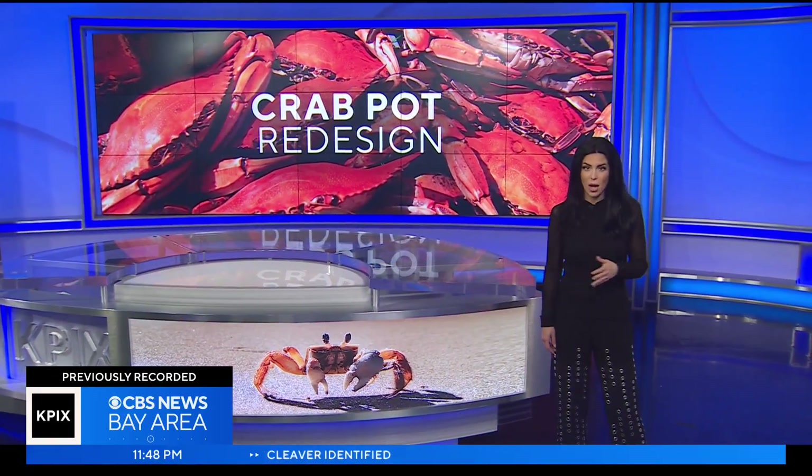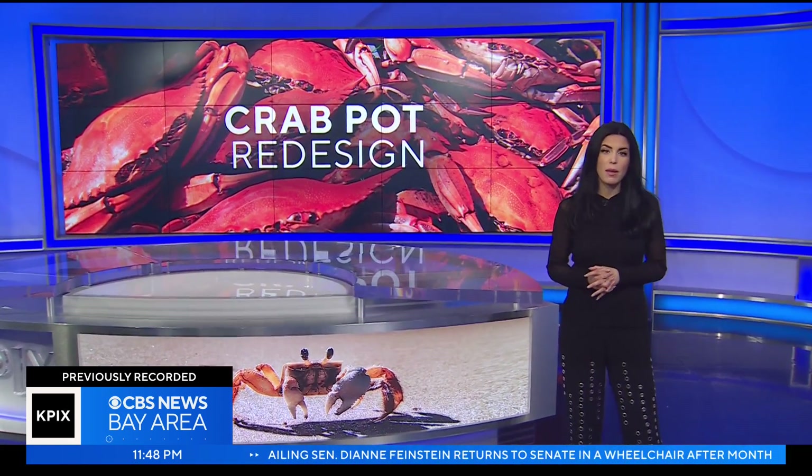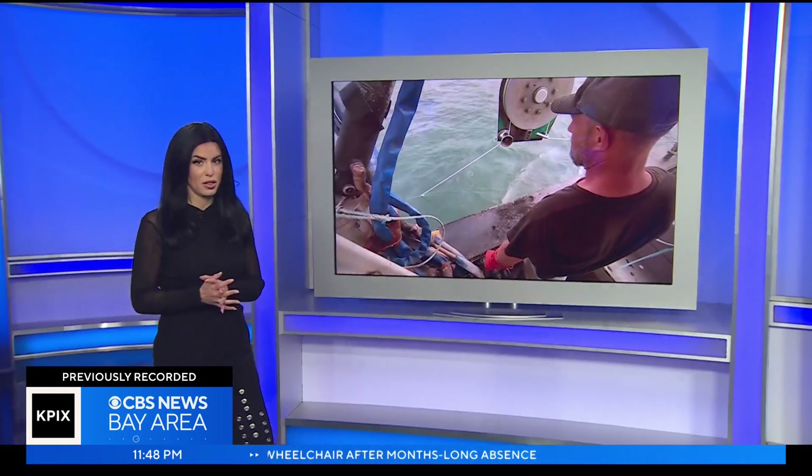An entire industry that operates up and down the California coast is in jeopardy. Tonight we have a special look at the problem and a potential solution. Earlier I met Kenny Choi at the wharf to talk about something that could change the crabbing industry.